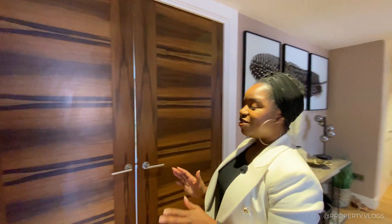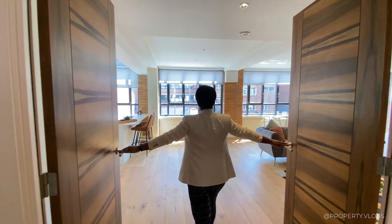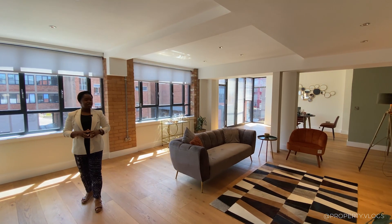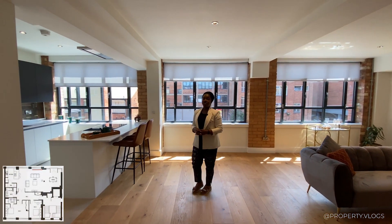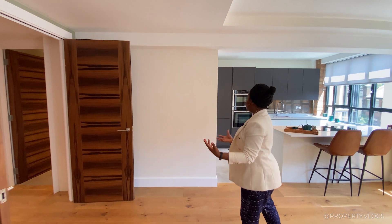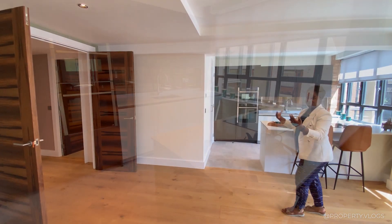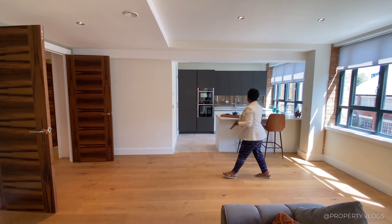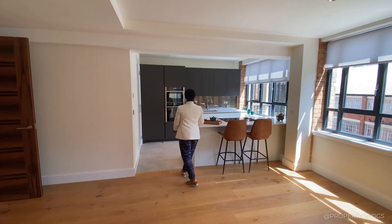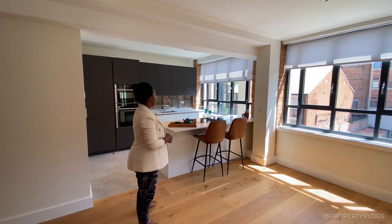Get ready — behind these double doors is the open-plan living, dining, kitchen, and entertainment area. This is just spectacular. The double-door entrance already creates suspense, and then you're immediately into the kitchen area which flows straight off the doors — no obstructions, no walking straight into a sofa. There's a really nice flow; the developer has staged this section as a breakfast diner area, with an overhang on the worktop acting as a breakfast bar.